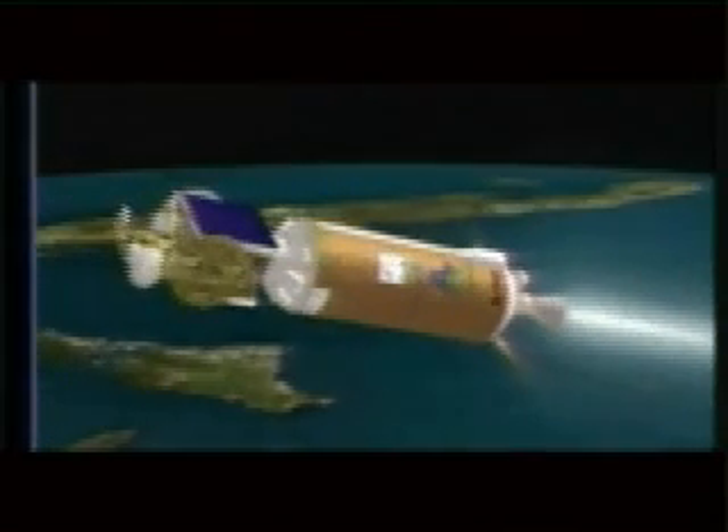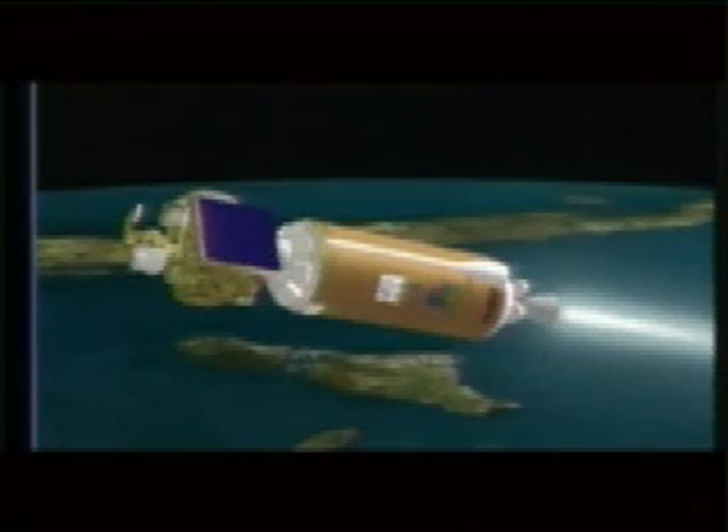Coming up on shutdown. We have stop boost phase chill down. And BECO. And we have fairing separation — both brake wires indicated good. Our engine continues to operate normally, everything looking good. We are now 98 miles in altitude, 346 miles downrange.